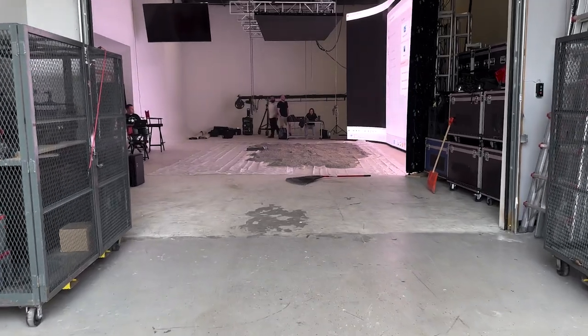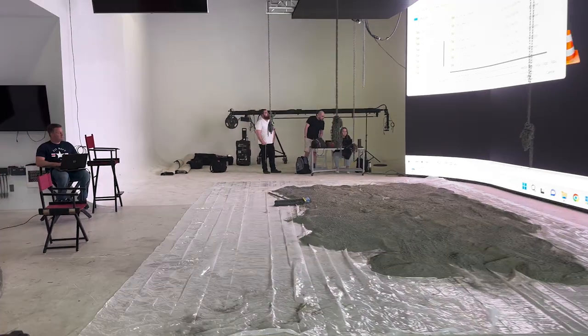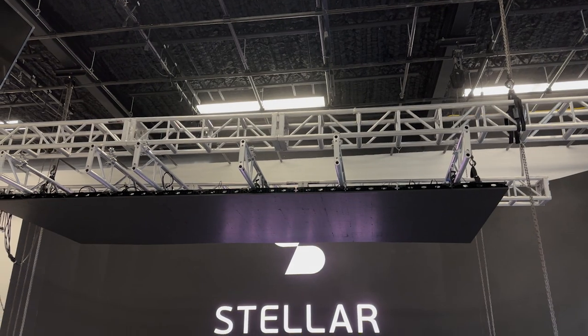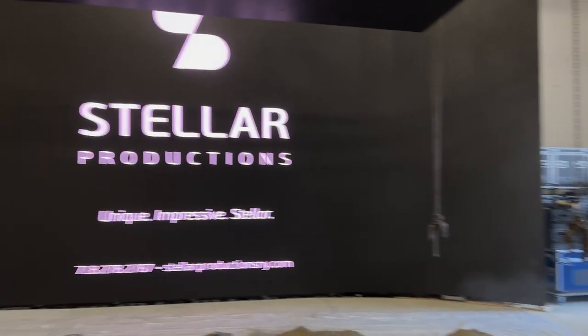We flew to New Jersey — you can kind of see some of the travel footage from that intro. Flew up there to a studio that had an LED wall, which was something new for me. There was a huge LED wall, and I'll show you some behind-the-scenes footage. We had this massive LED wall as our backdrop, and then above us we had another huge LED panel so we could project images and light down from above as well as from the wall back there.